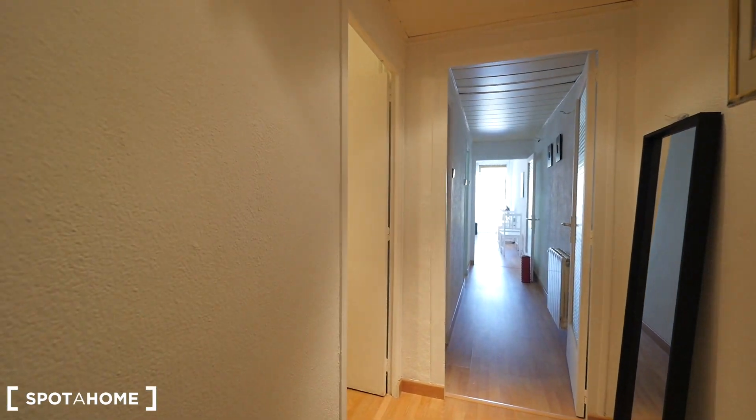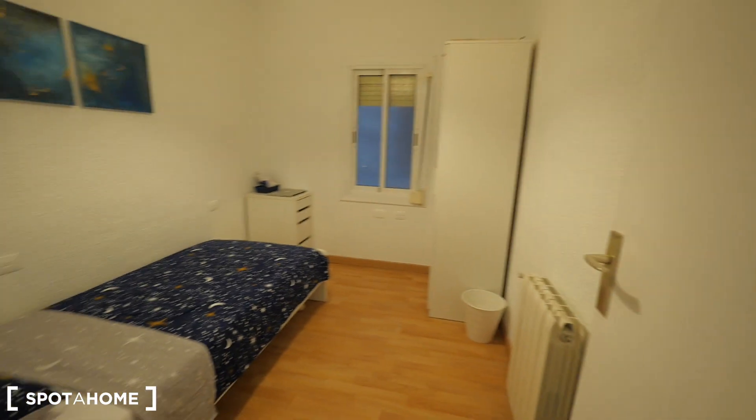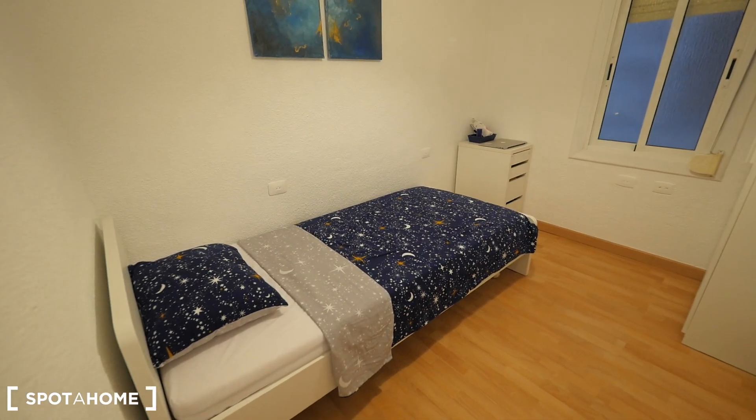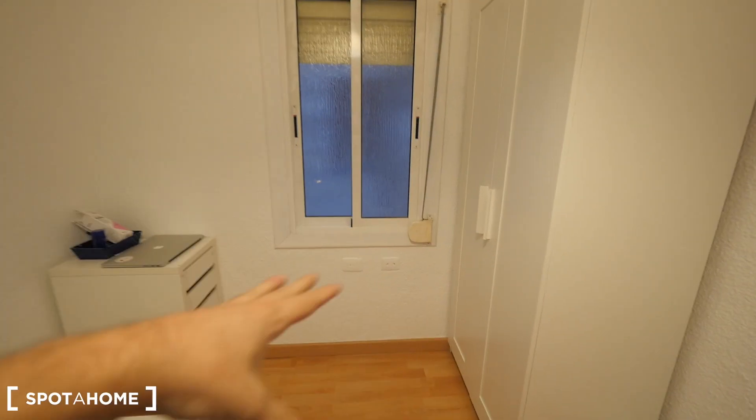This is the entrance to our apartment — we are on the seventh floor. We have the elevator, so don't worry, you can take it, you don't need to take the stairs. And well, this is the entrance. We have bedroom one, first next to the hall. This is the first one, with a single bed. We have the window to the interior patio.